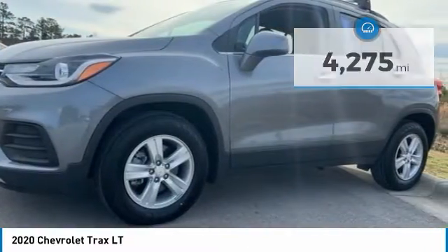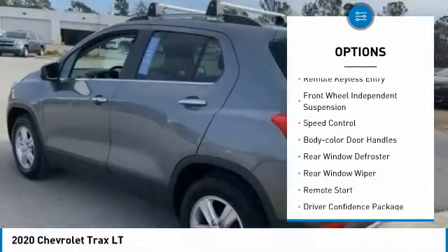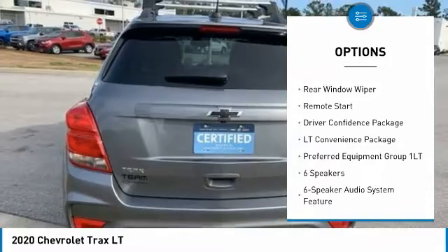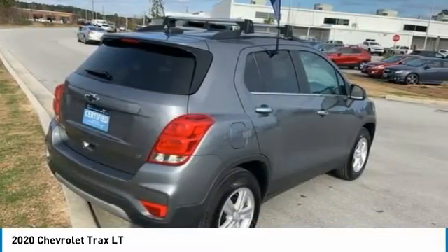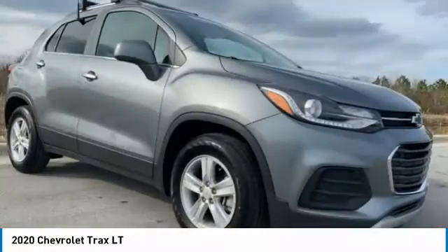Here are some of this vehicle's great options: electronic stability control, brake assist, traction control, remote keyless entry, front wheel independent suspension, speed control, body color door handles, rear window defroster, rear window wiper, and remote start. Come see the car for yourself.